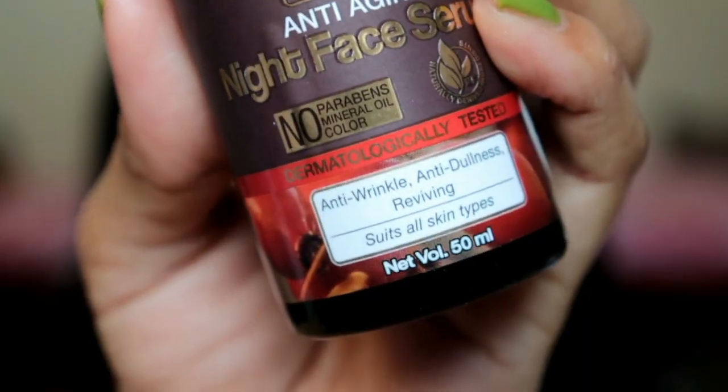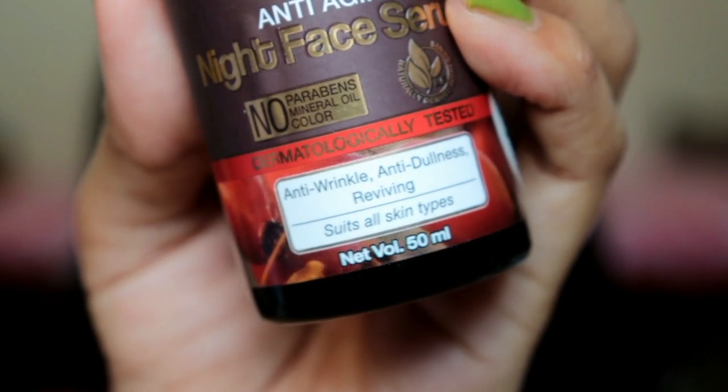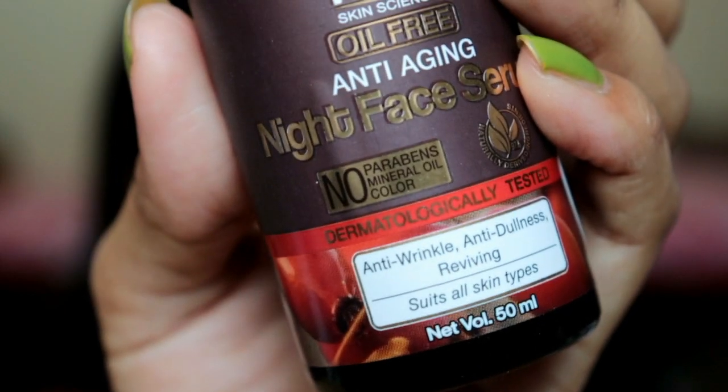All skin types can use this because everyone in my house uses it and everyone has different skin types — there is no problem. In fact, it will work well for acne-prone and sensitive skin because it doesn't have harsh or harmful chemicals like paraben, mineral oil, or color. So it won't irritate your skin at all and is totally safe to use.